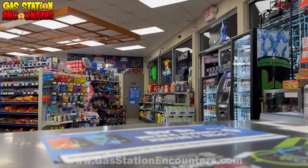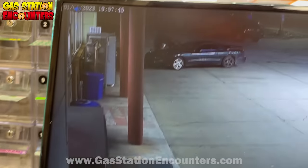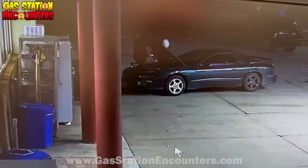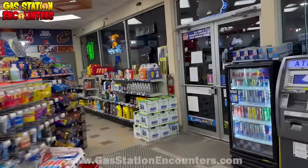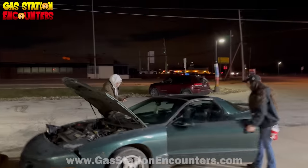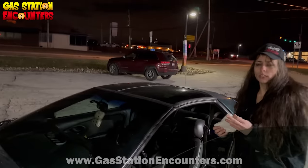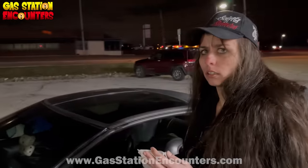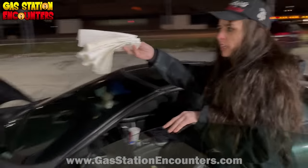She exits the store and the LP employee calls it: 'That's a thief!' He wonders if she's dumb enough to put the stolen fuel system cleaner in the engine. He approaches and confronts her in the parking lot. She denies taking anything, claiming she didn't take anything into the bathroom or from the automotive section. She says she set it all down.